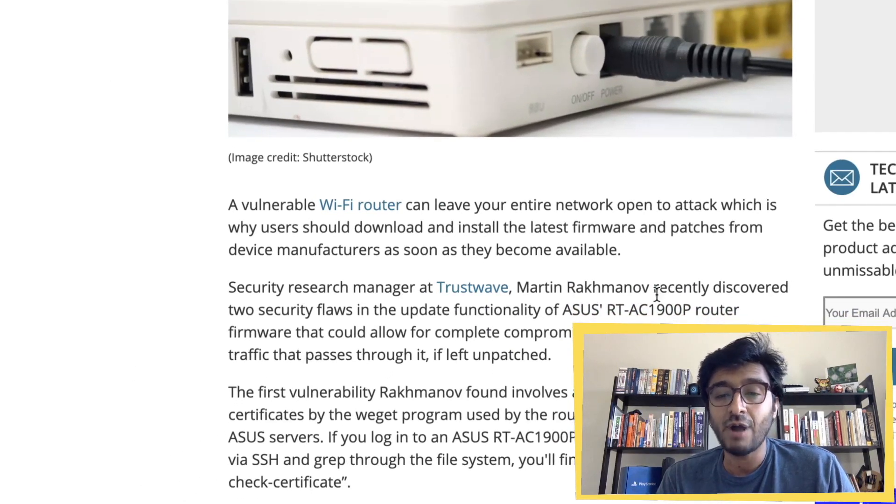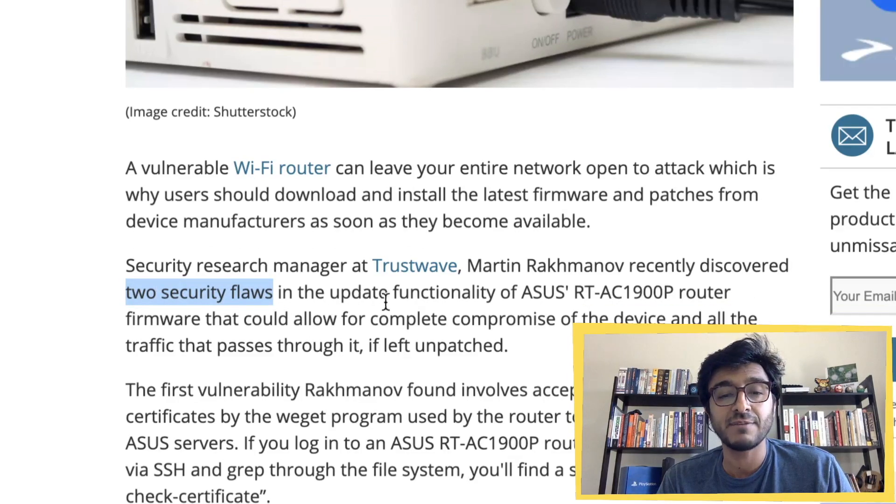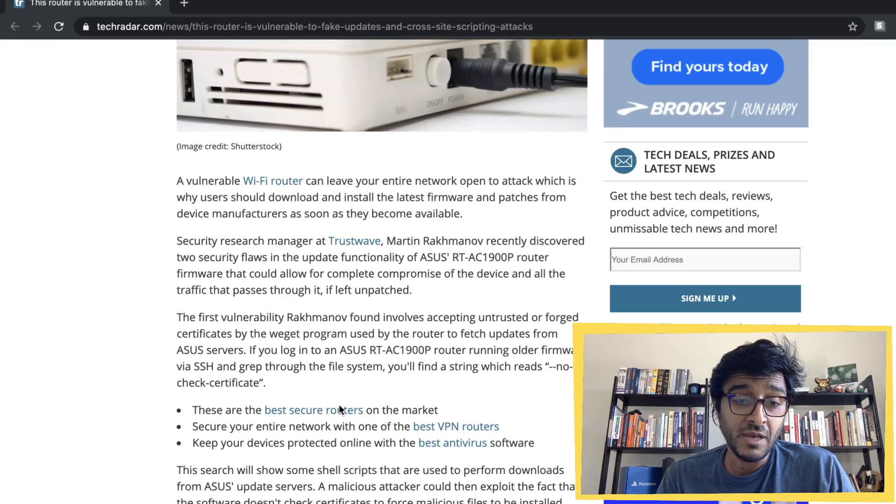Security researcher Martin Rakmanov discovered two security flaws in the update functionality of this ASUS router that could allow for complete compromise of the device and all the traffic that passes through it, if left unpatched.